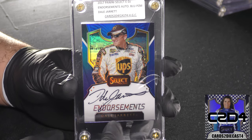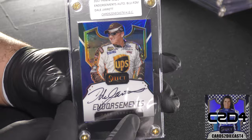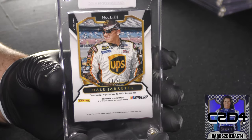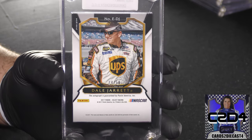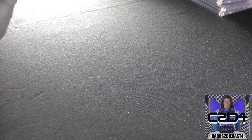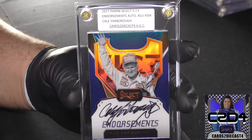Here's Dale Jarrett — 99 champion, multi-time Daytona 500 winner, Ford's only real hope a lot of times during the 90s when it came to those restrictor plate races. This is a standard print — 24 of 50 for this particular card.